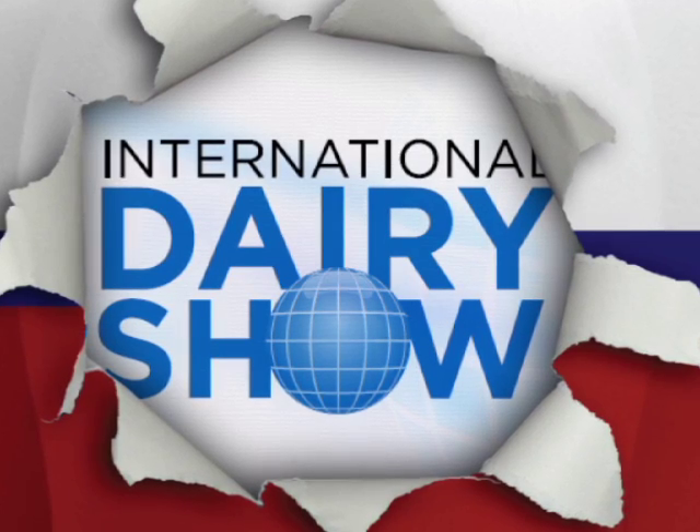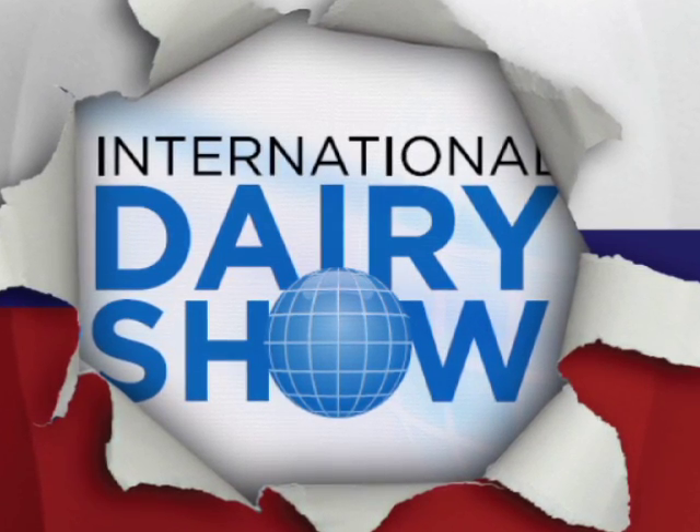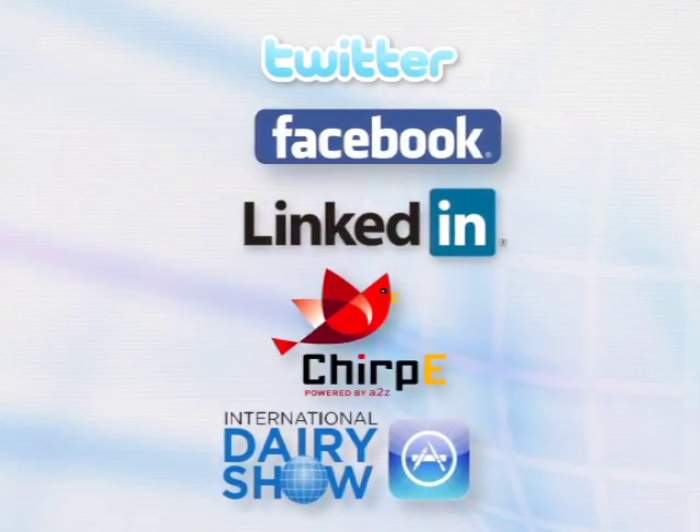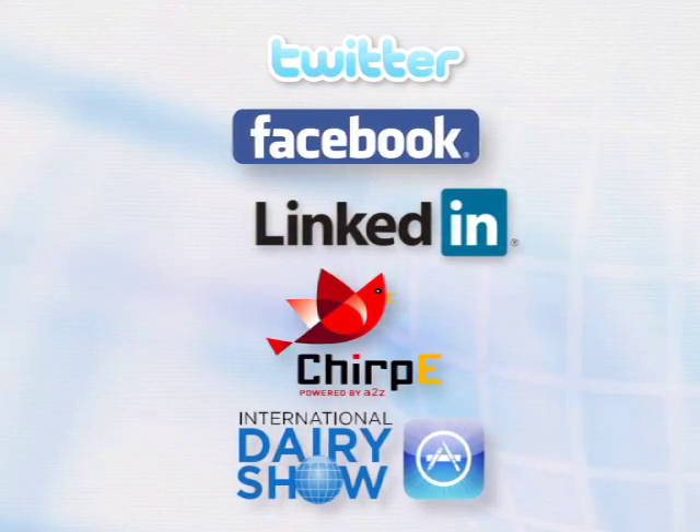IDFA presents Social Media Networking at the International Dairy Show. Here's what you need to know to connect on the trade show floor before, during, and after the show.